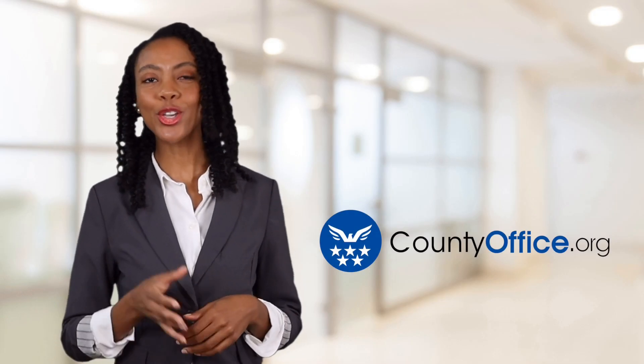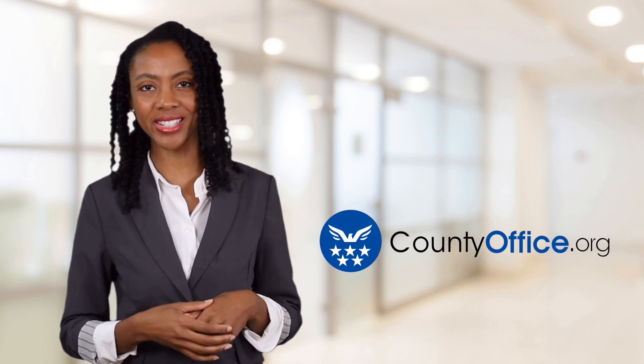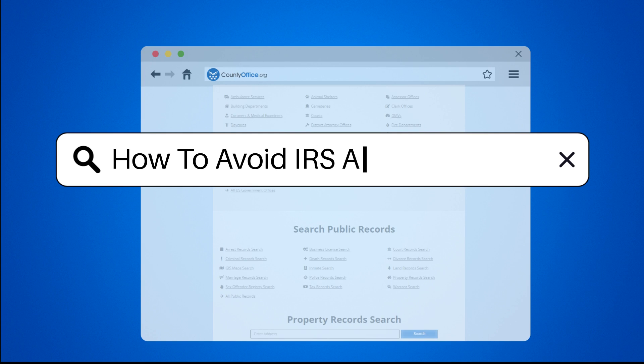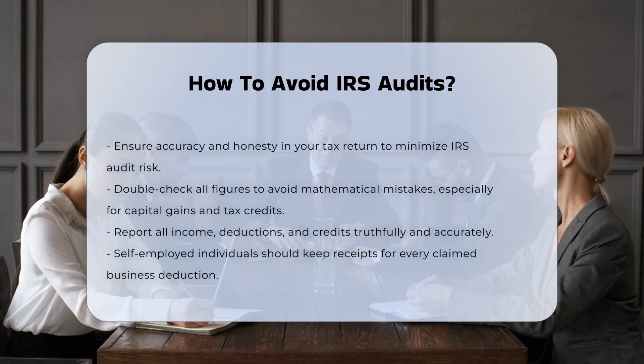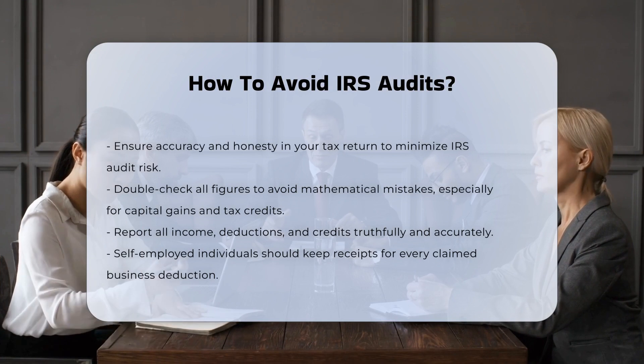Welcome to County Office, your ultimate guide to local government services and public records. Let's get started. How to avoid IRS audits. To minimize the risk of an IRS audit, it's crucial to ensure accuracy and honesty in your tax return. Here are some key strategies to help you avoid unwanted attention from the IRS.